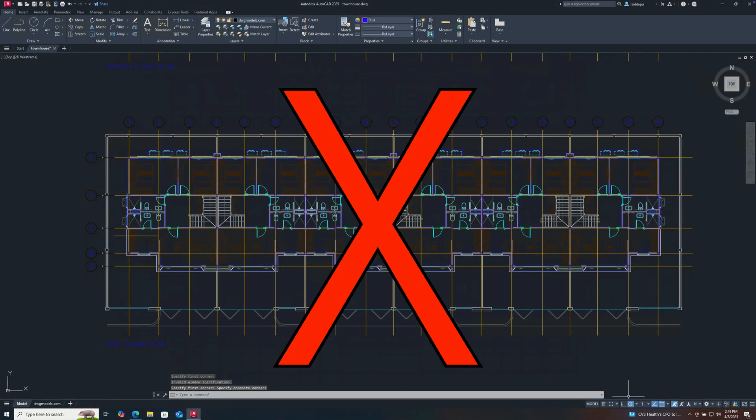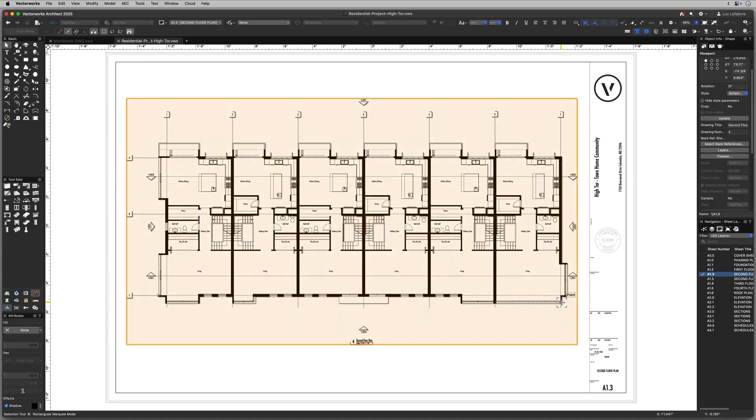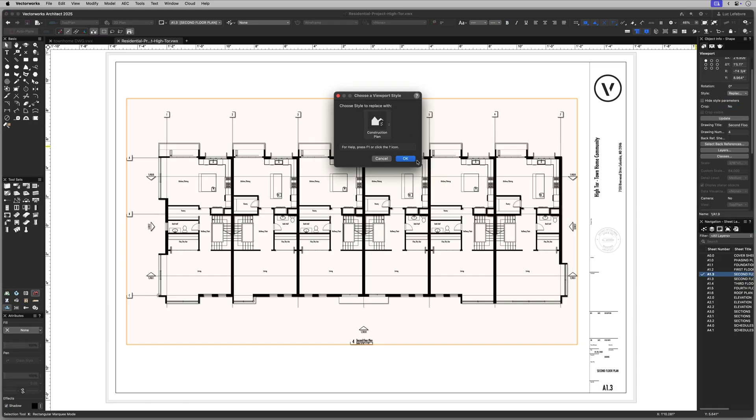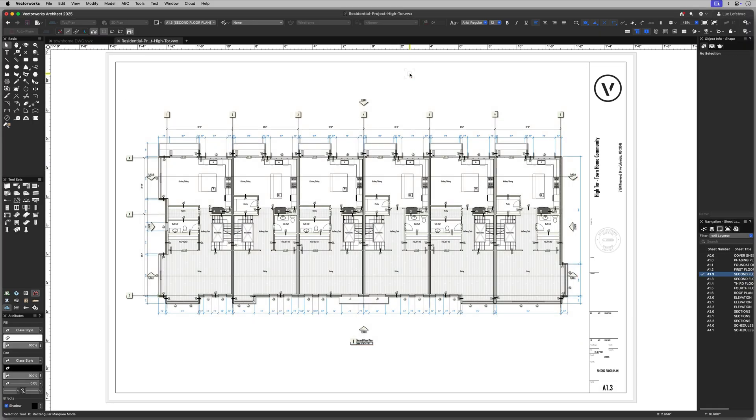Vectorworks isn't just another CAD program. It's a comprehensive design, drafting, and BIM solution that takes your workflow to the next level. Here's why it's the best AutoCAD alternative.